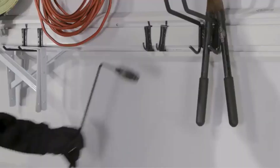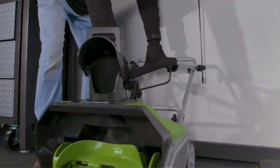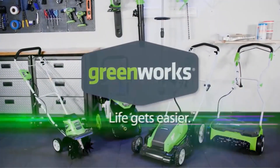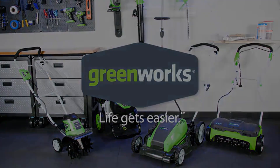The lightweight nature of the Earthwise cordless snow thrower adds to its user-friendly attributes, making it a practical choice for those looking for a hassle-free snow removal solution. With a capacity to move 300 pounds of snow per minute, it appears to be a reliable and efficient tool for winter maintenance.